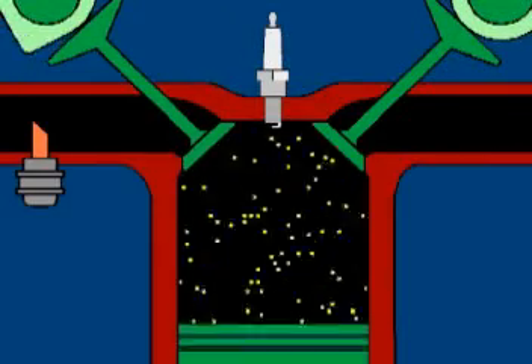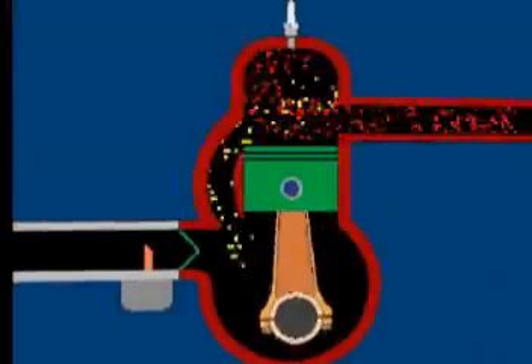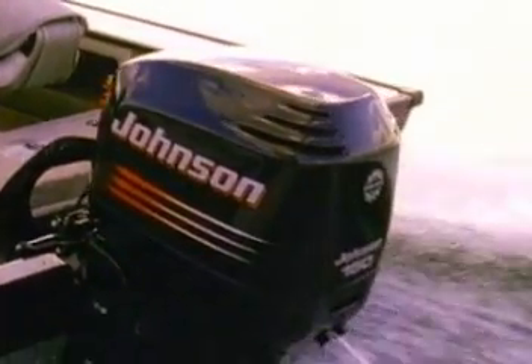While the four-stroke has to make two complete revolutions to produce a power stroke, the two-stroke engine only has to rotate once. This gives the two-stroke engine an advantage in acceleration and throttle response.